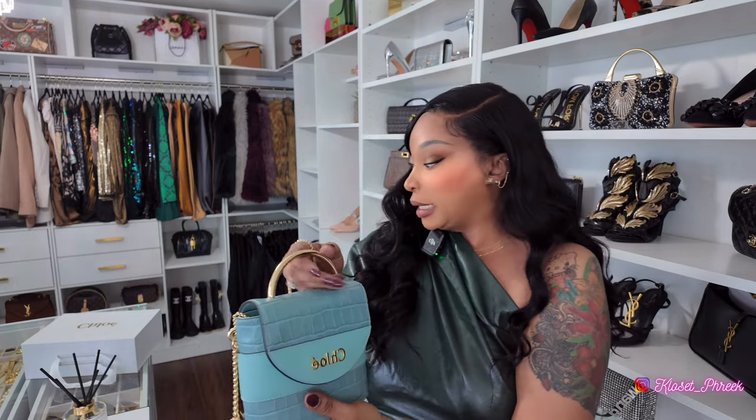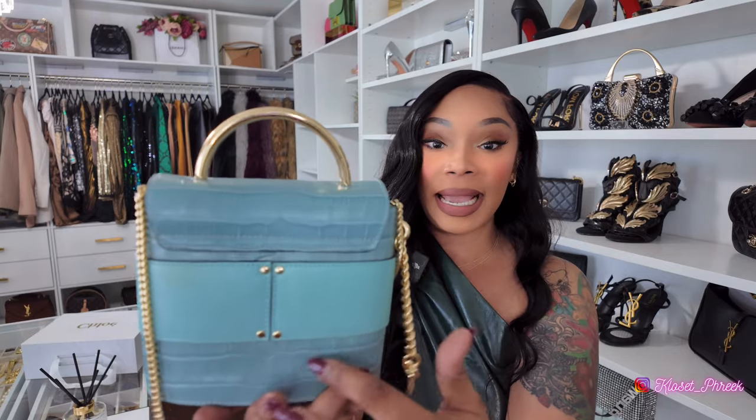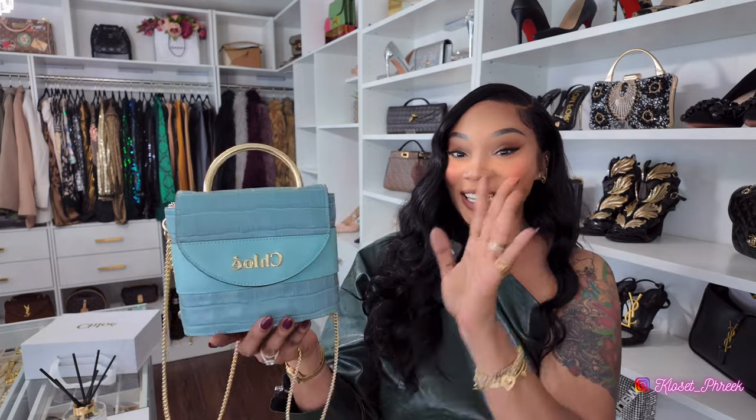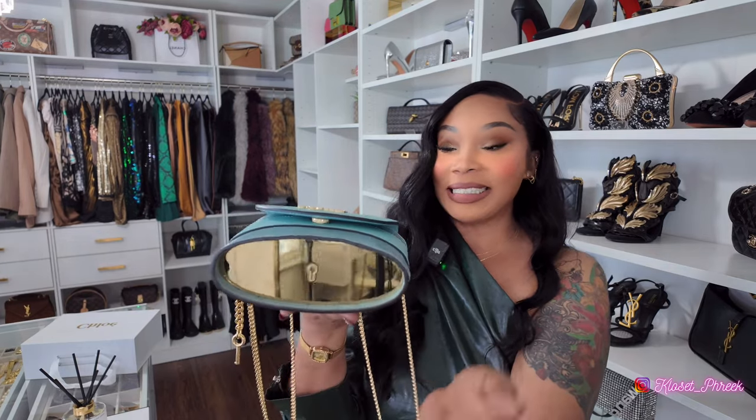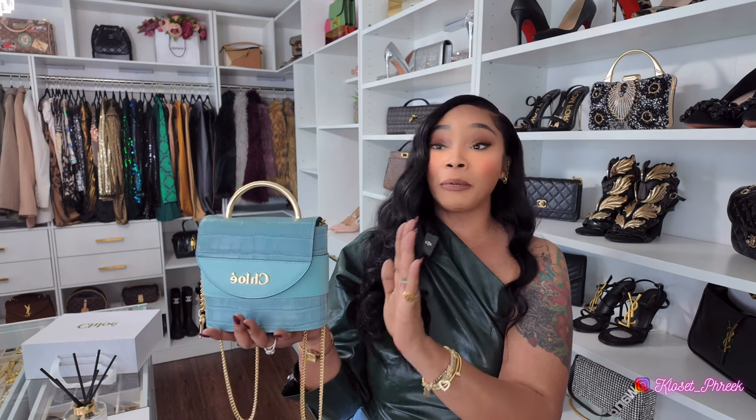I thought this bag was so different, so I went into Fashionphile, The Real Real, and Farfetch to see if I could find it — and I did. This bag originally runs for about $1,800. I love the croc embossed detailing and how they featured it to make the bag look like a large lock with the key. One thing I have to tell you: they no longer have this bag. When I went back on the site to get links prepared, it said sorry, not available.